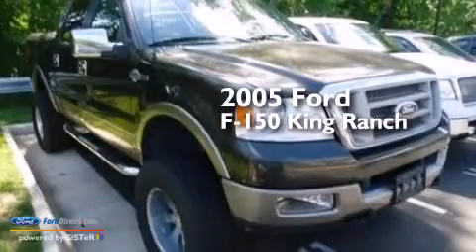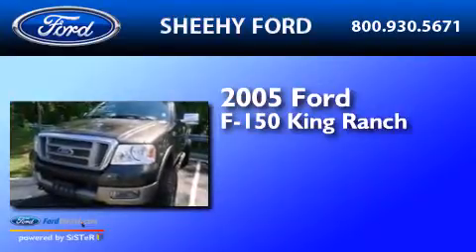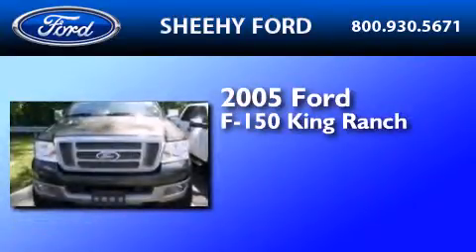This is a 2005 Ford F-150 King Ranch. It has a 5.4-liter 8-cylinder engine and a 4-speed automatic transmission.